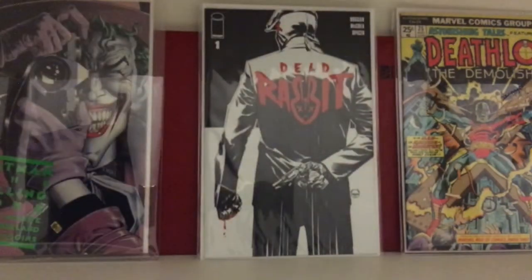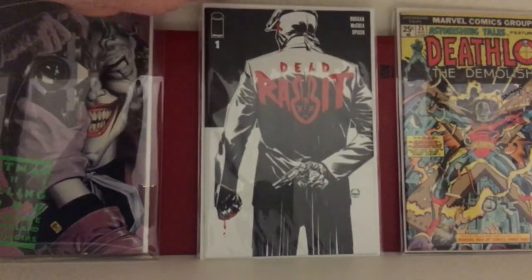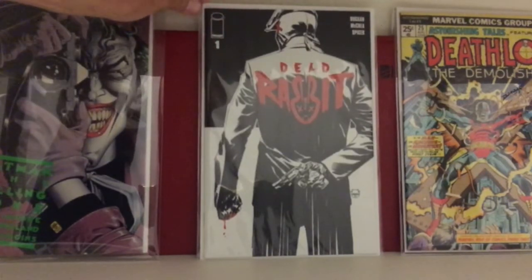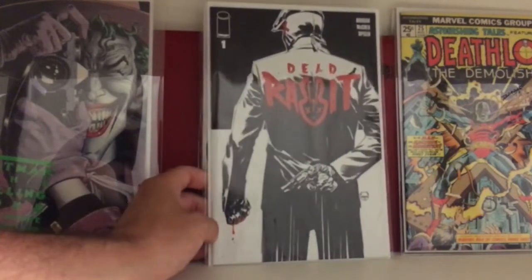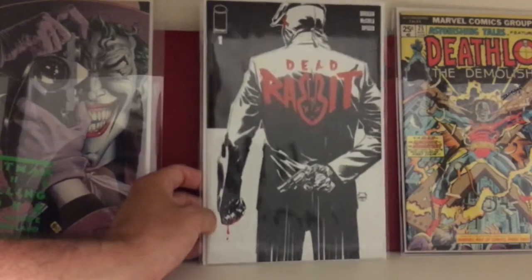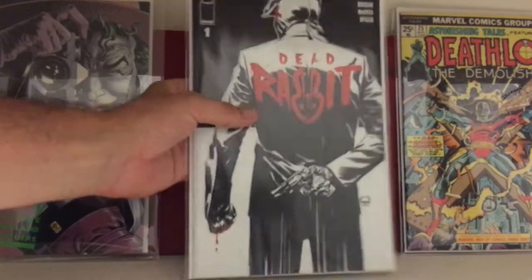This book — I love this cover. This came out this week. This is Dead Rabbit number one from Image, and this is the black and white variant. Pretty cool cover. I got this for $10; right now it's going for about $15 on eBay, starting to heat up a little bit. This was the last copy at my LCS so I just grabbed it — really happy to get it.